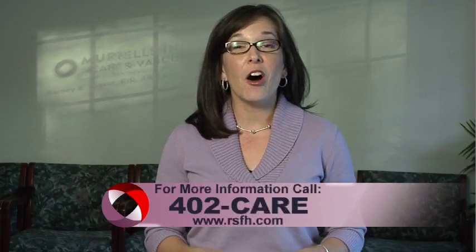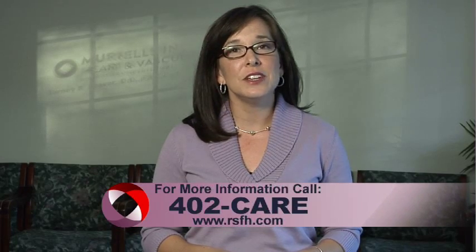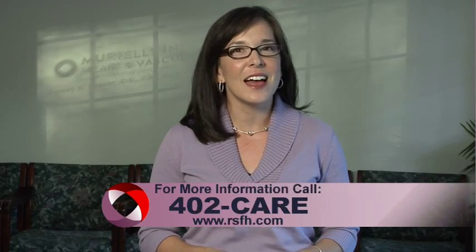For more information, call 402-CARE. And for more House Calls TV, you can go online to RSFH.com. I'm Angela May.